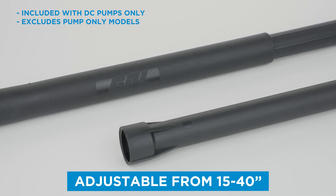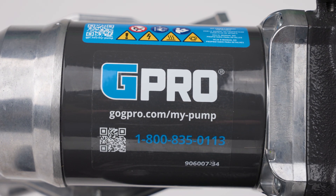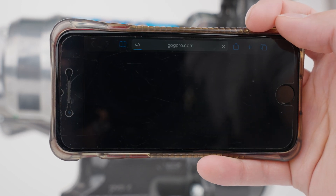V25 pump systems are also equipped with our custom injection molded telescoping suction pipe that provides a better seal than other suction pipes on the market. A QR code is also conveniently located on the side of every GPI fuel pump.